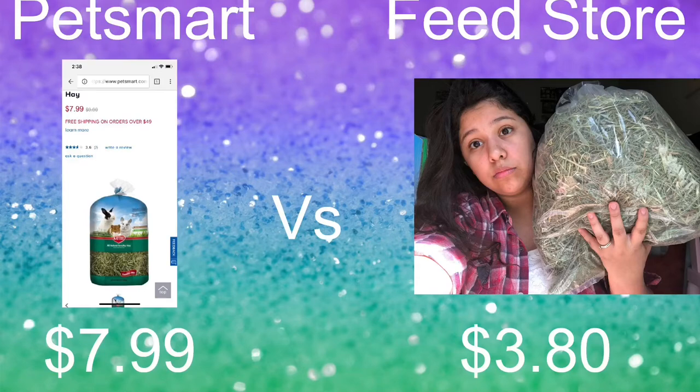Starting with timothy hay: the packet at PetSmart was $7.99. As you can see, it is a smaller packet. I'm not quite sure what the ounces are of each bag, but you can tell it's clear as day that the feed store bag is a lot bigger than the PetSmart one.